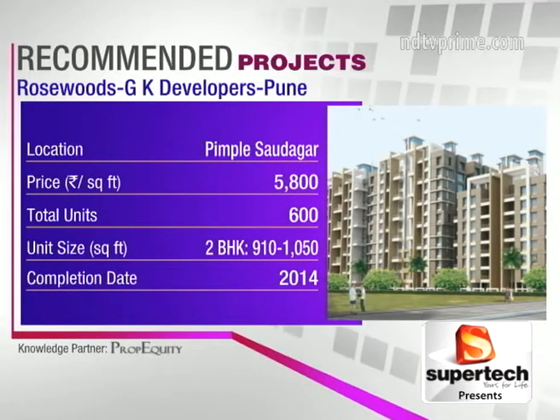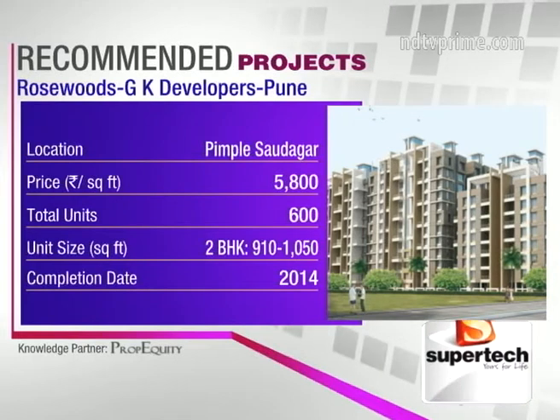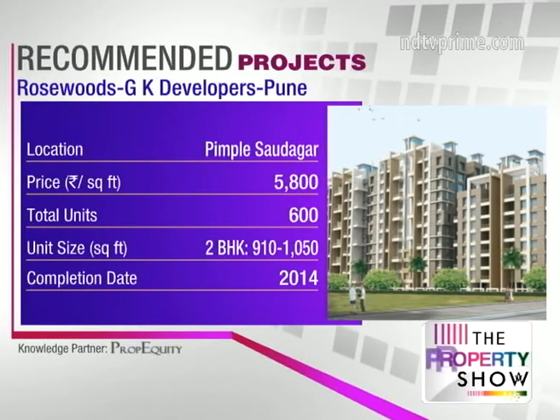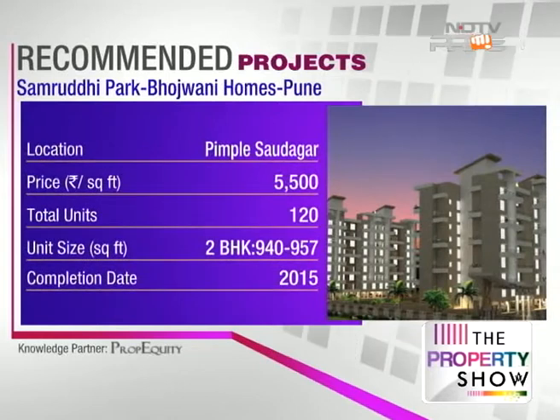The first project is Rosewoods by GK Developers — getting ready in 2014, available with the developer. It's a big project with a total of 600 apartments, possession happening in phases with Phase 1 having 350 apartments. The builder has a decent reputation with five delivered projects and five ongoing in Pune.